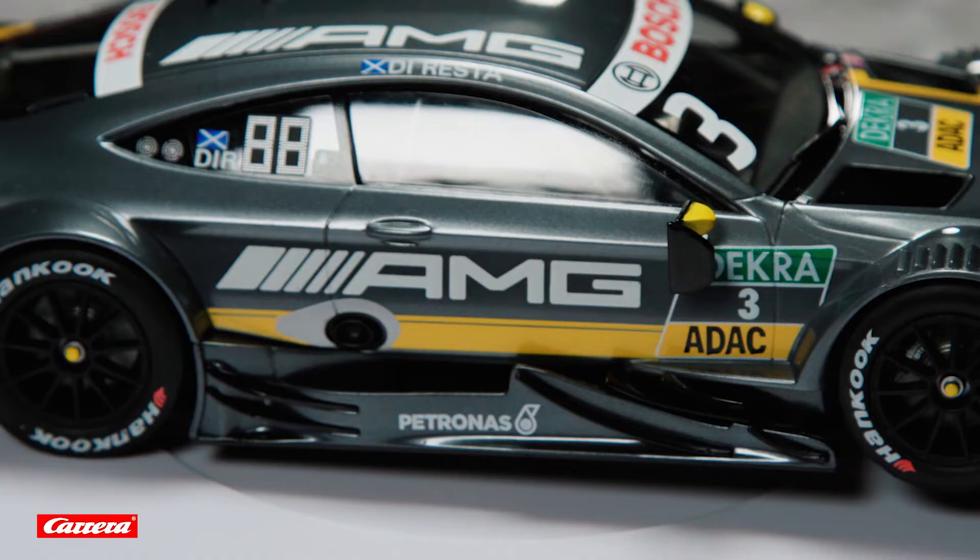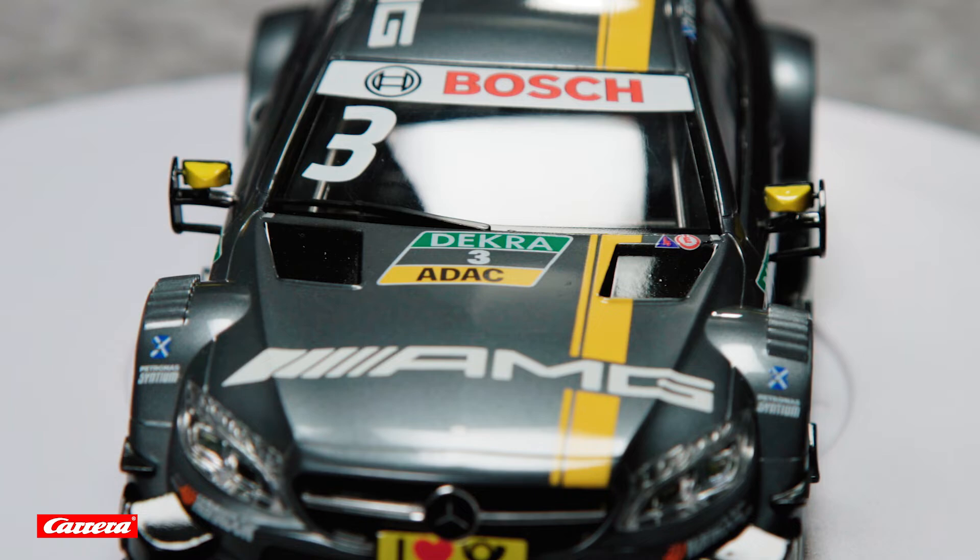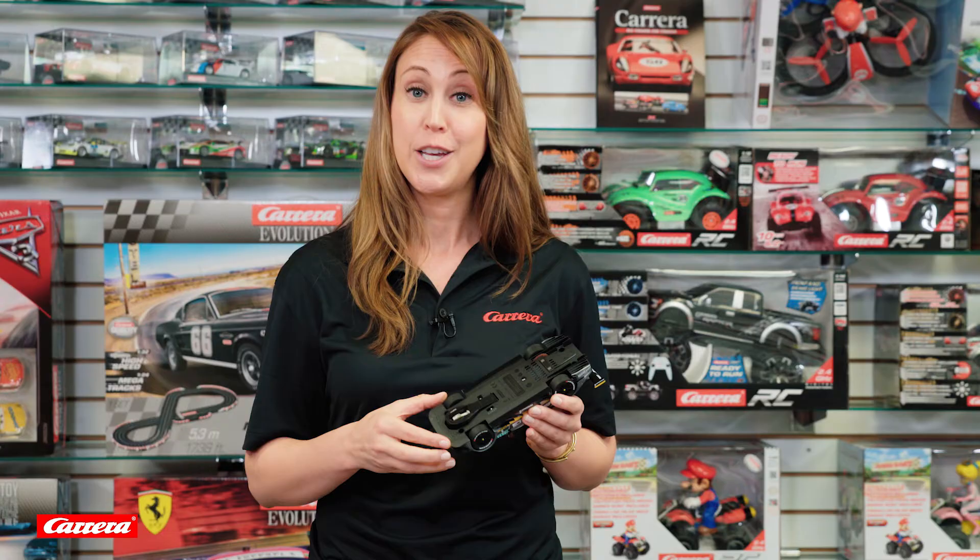This car comes with fully functioning headlights, tail lights, twin contact brushes, and powerful magnets for ultimate downforce to grip corners. You can find this car at your favorite Carrera retailer.